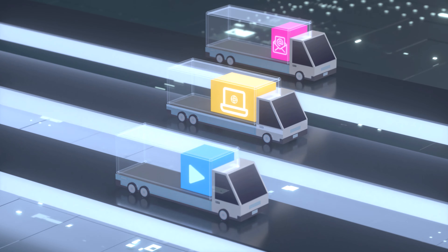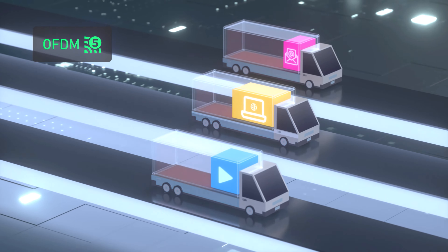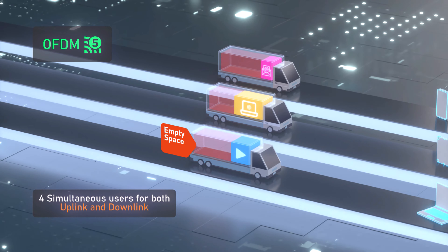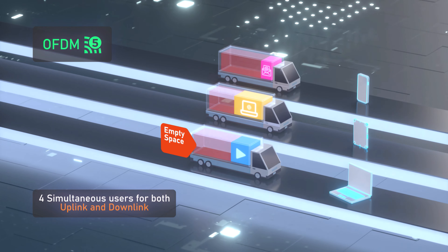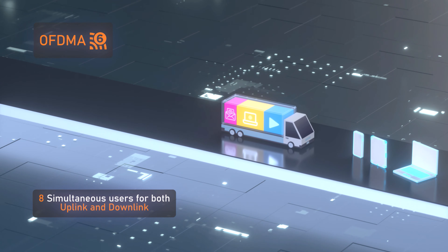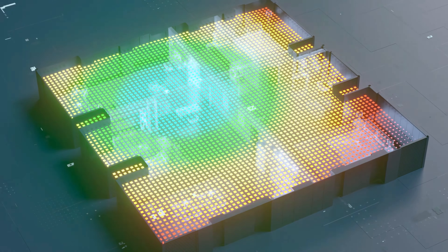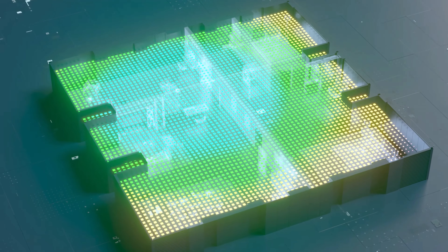Let's explain how it works. Wi-Fi networks carry signals, just like trucks carry goods. Wi-Fi 5 uses OFDM — it can only carry one type of data per truck, leaving lots of wasted space. Later generations use OFDMA, giving our data carriers separate areas for storage. There's also Uplink and Downlink Multi-User MIMO.